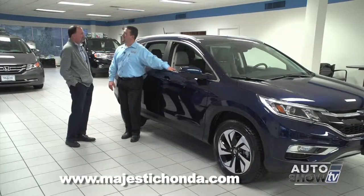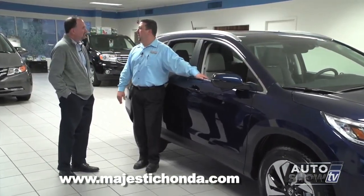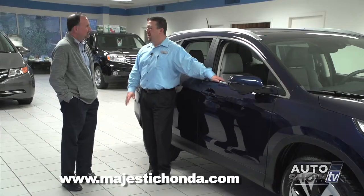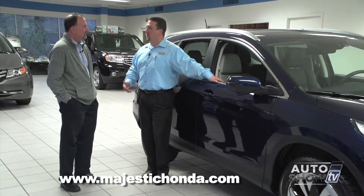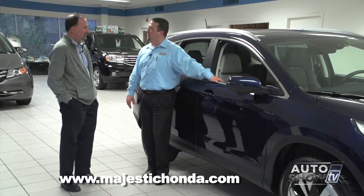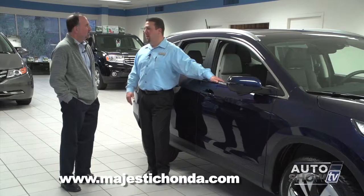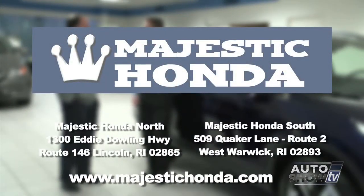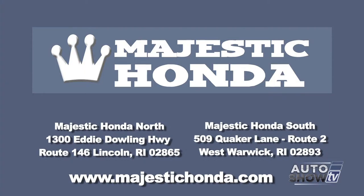As for inventory, they have a lot of 2015 models available in stock today, though the Touring model might be hard to come by for a while because it's been extremely popular — several sold already with a couple more pre-sold. It's a great vehicle with a lot of technology and safety features and people are really excited about it. Come visit Majestic Honda at two locations: West Warwick on Route 2 and right here on Route 146 in Lincoln.